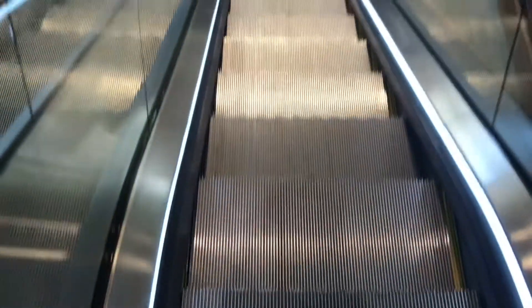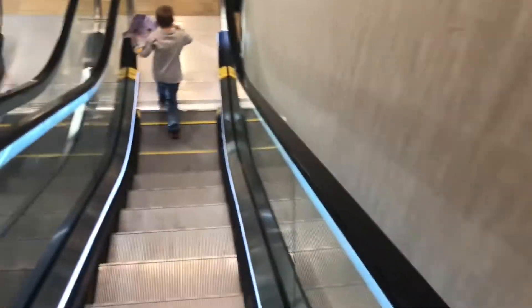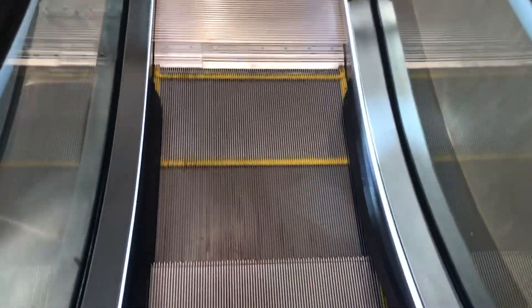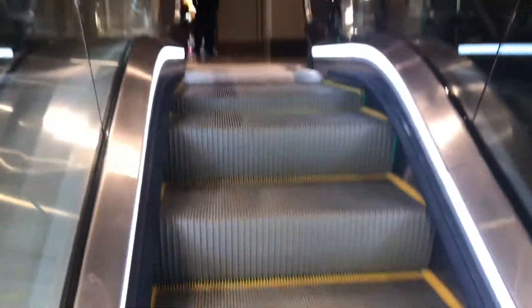Over here we have another set of Otis MCES elevators. These go to the pool. We're going in and you guys are coming out. Fake jazz. These are really nice. I like these. These are a little skinnier than the others.